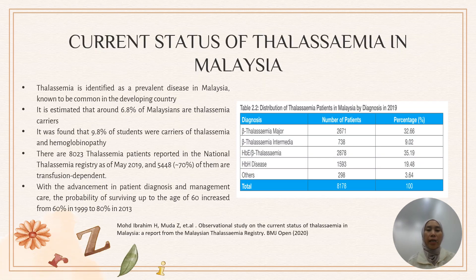Thalassemia is identified as a prevalent disease in Malaysia and common in developing countries. It is estimated that around 6.8% of Malaysians are thalassemia carriers and about 9.8% of students carry thalassemia and hemoglobinopathy. There are 1,023 thalassemia patients reported in the National Thalassemia Registry as of May 2019, and approximately 70% of them are transfusion-dependent. The registry captures disease cases like thalassemia major or thalassemia intermediate — it does not include the trait.